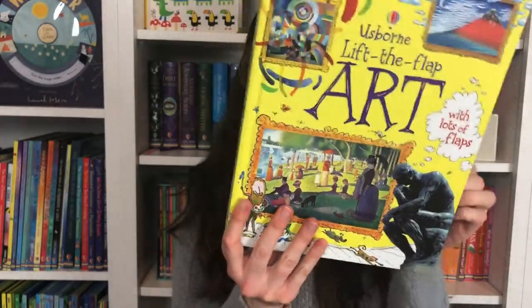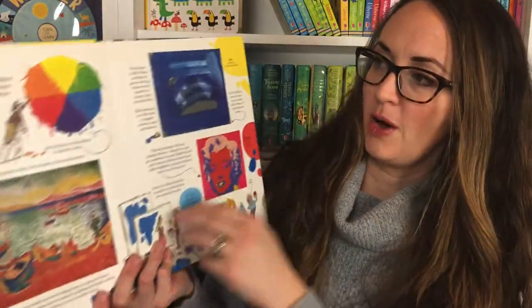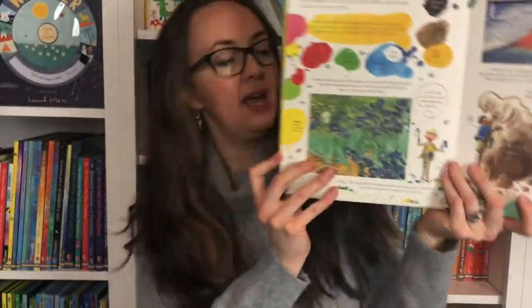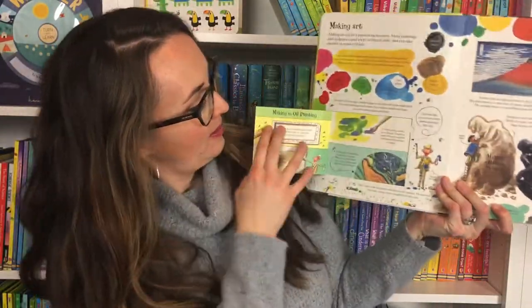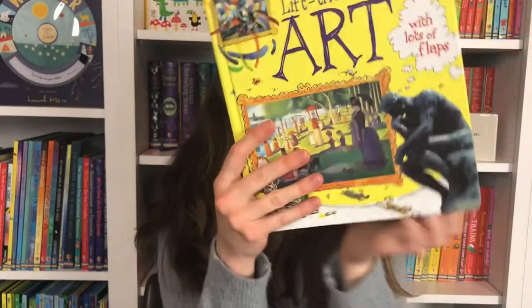Here is Usborne Lift the Flap Art — packed with amazing paintings, prints, and sculptures. You're going to find out different details about those. In the modern period you're going to see a Monet and find out about the Impressionist movement. So many fun things to look at in that.